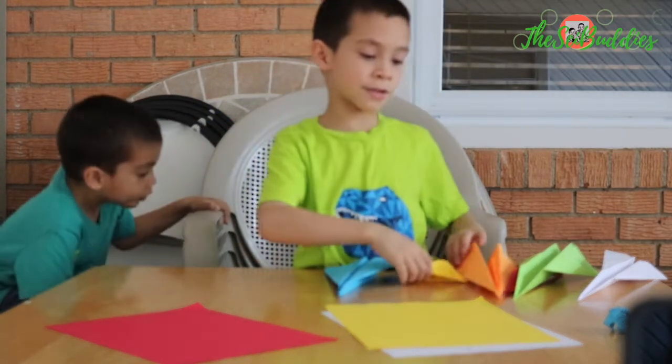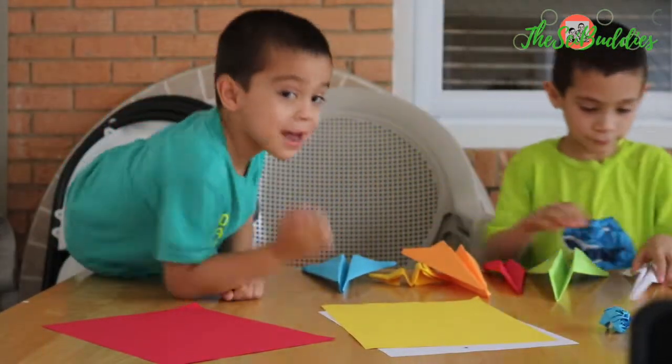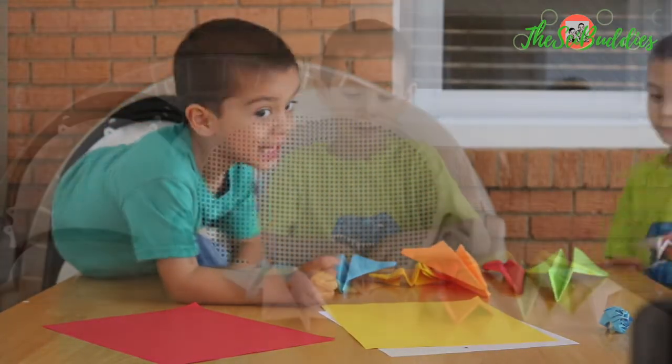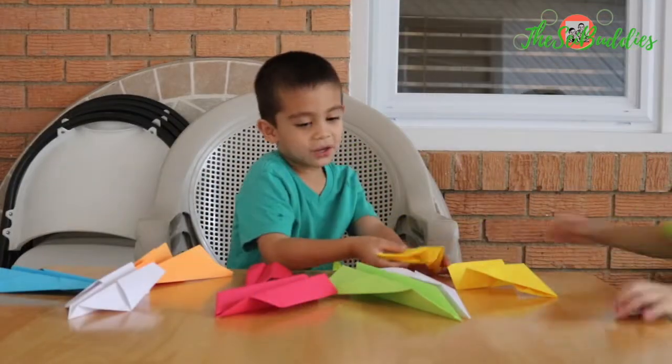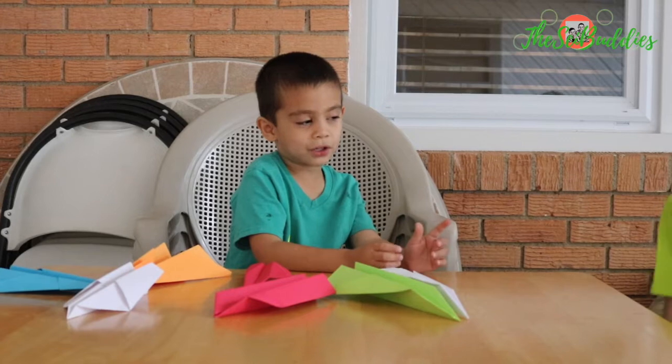Here's number five. Which is the best airplane you want? We're going to test which one flies better. Let's test this one out first.